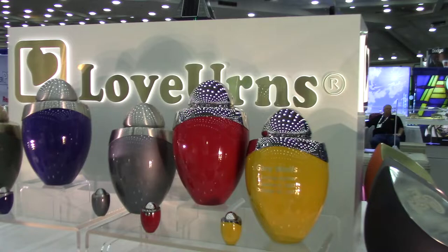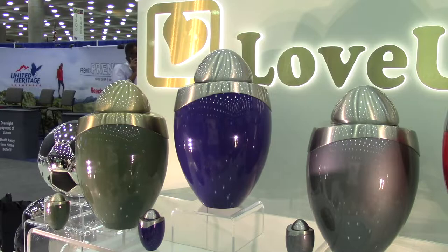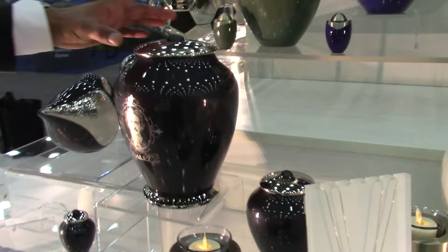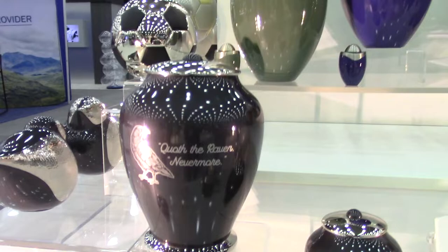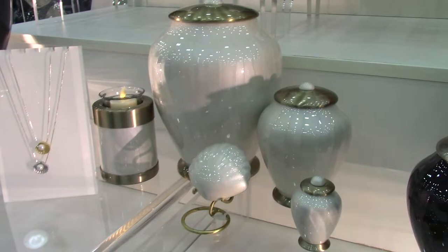Then we have our new Amore collection — very vibrant colored, modern design urns. The specialty of these is that at the top they have a keepsake compartment, so you can put something that belonged to the person who passed away — maybe their earrings or a brooch, anything you want to remember them by — in that cap. Here we have tried to showcase our engraving capabilities with a portrait of Edgar Allan Poe, and on the other side we have the Raven.